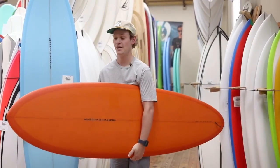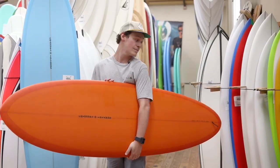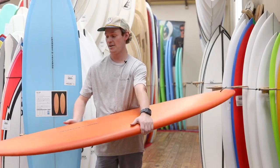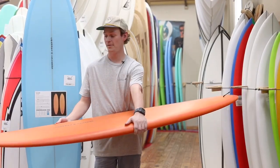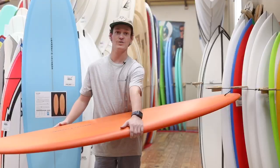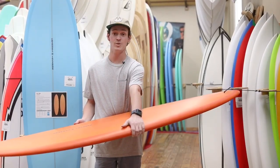Also new from Channel Islands in 2020 is the CI Mid. This is a collaboration with Devin Howard. The front half of the board has a pretty wide outline with a lot of forward volume, so it's gonna be a super easy paddler and also create a lot of trim speed.